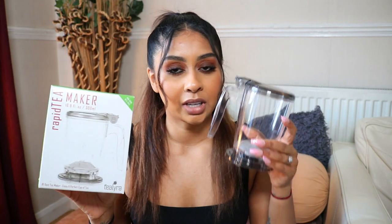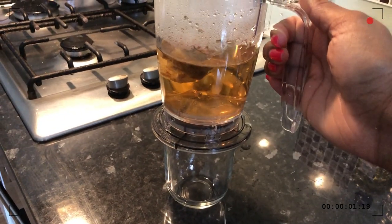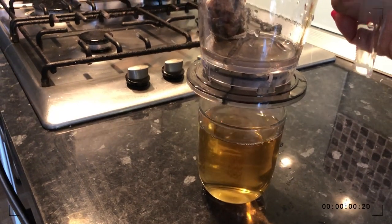For the tea I also got this rapid tea maker — just to brew your tea in. You put your tea in this contraption, let it brew, and when you place it over a cup it pours out. It's so cool. The only downside is it's kind of too big for one cup but too small for two cups, which is a bit annoying. But it's really easy to clean and dishwasher safe. My mom's been obsessed with it, my brother likes it too.